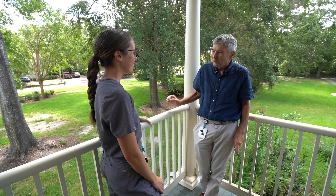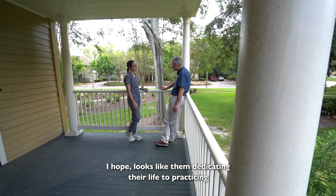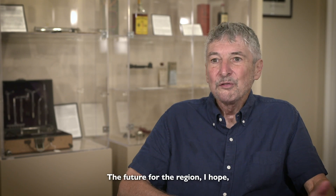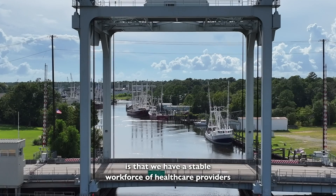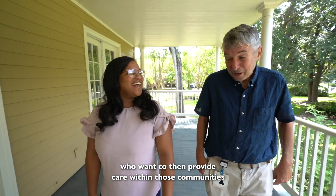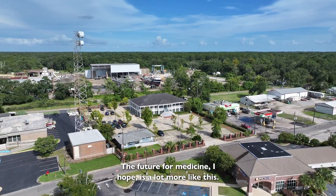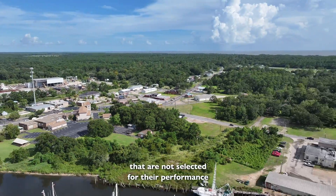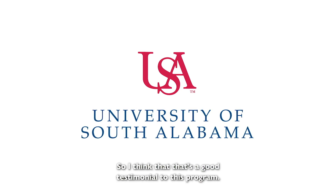The future for these participants, I hope, looks like them benefiting their lives by practicing and helping those who are underserved. The future for the region, I hope, is a stable workforce of healthcare providers who understand the community and want to provide care within those communities in the context of what the people need. The future for medicine, I hope, is a lot more like this — we are taking students and helping them to outperform their peers, and I think that's a good testimonial to this program.